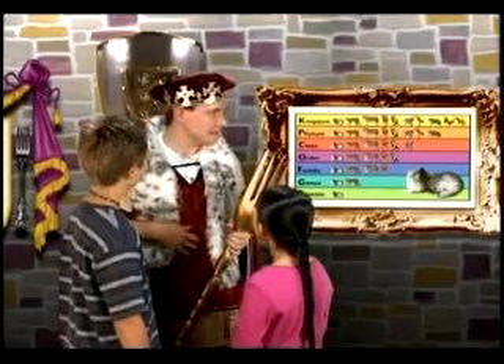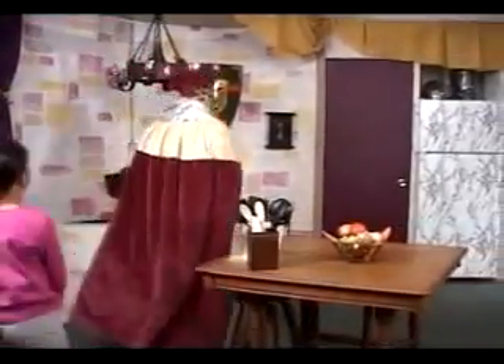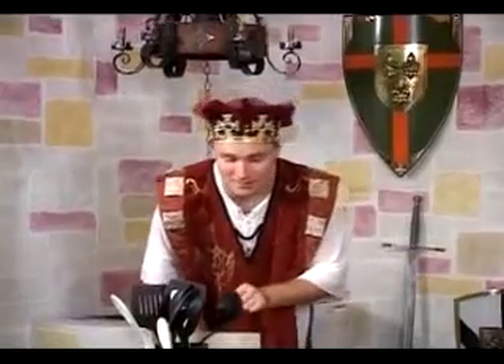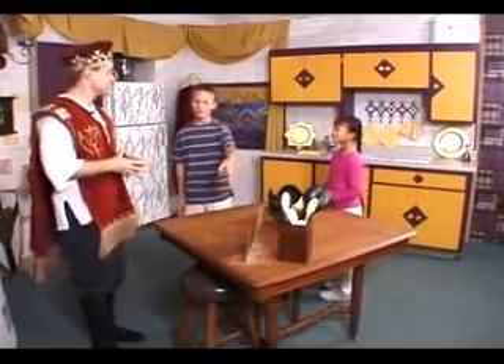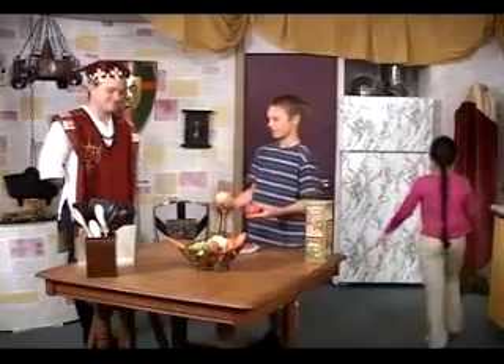Speaking of finding, I wonder what we might find in the royal kitchen. Let's apply the classification system here and see if we can find the ingredients for my favorite meal. We will need hamburger, noodles, tomatoes, and onions for the sauce. And for dessert, ice cream. The hamburger is here in the cold section of the refrigerator. The noodles don't need to stay cold — they're here in the cupboard with all the other dry goods. The tomatoes and onions are here in the basket with the other fruits and vegetables.